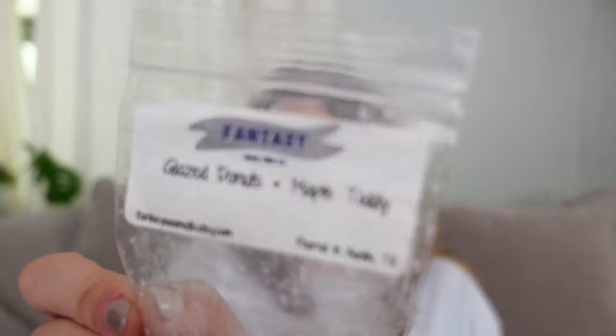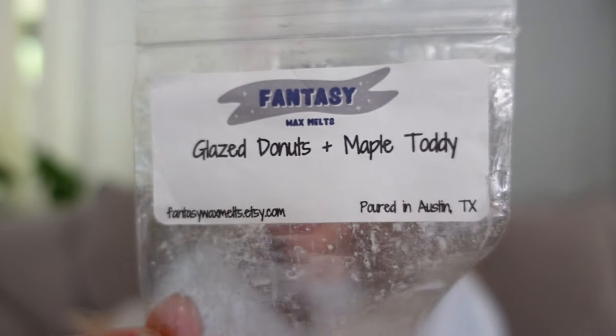I have two from Fantasy Wax. This first one is Glazed Donuts and Maple Toddy. I really liked this because to me it was just a glazed donut scent with a hint of fall — the Maple Toddy just added this element of fall, almost as if it was a glazed donut with a maple glaze instead of a regular glaze. I am so so with maple scents because sometimes they can be too overly syrupy to my nose, but that was not the case here — it just added a touch of fall and I really enjoyed it.